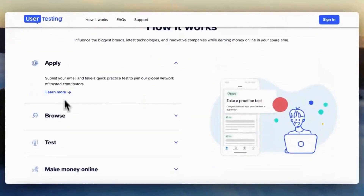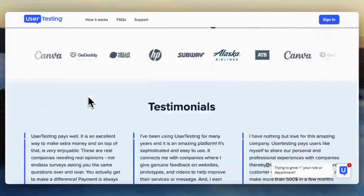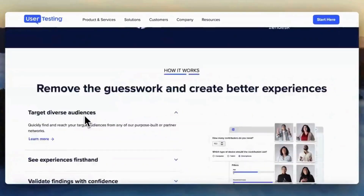UserZoom offers compensation for your time and feedback. Compensation may be in the form of cash, gift cards, or other rewards.